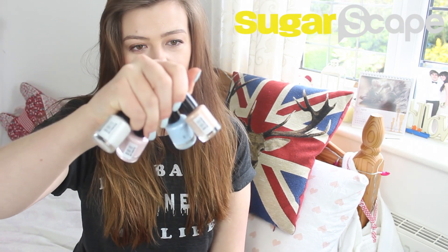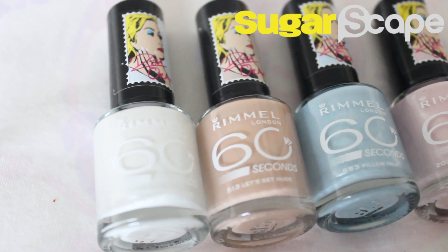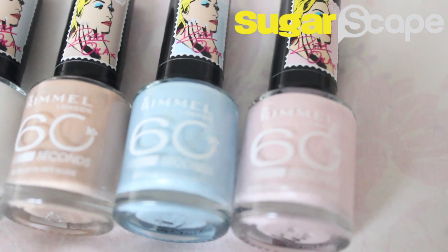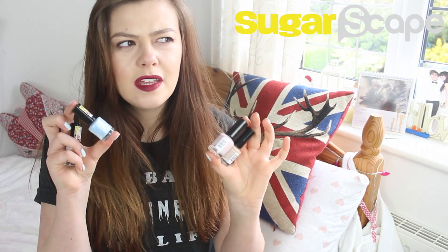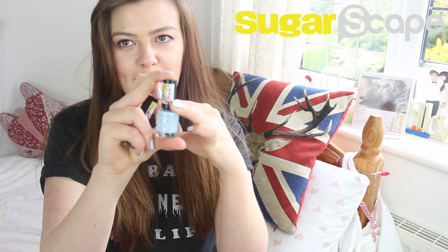Not only are they super girly, gorgeous and spring-perfect colours, but they all have really cute cheeky names. So this one is a classic nude shade called Let's Get Nude, a really pretty pale blue called Pillow Talk, a slightly shimmery pale pink called Lose Your Lingerie, and a bright white with a very subtle shimmer running through it called White Hot Love. In Boots they're about £3.69, which is really good value — only slightly more than the Barry M polishes, which are like the bargain of the century. They also have really cute packaging; all the Rita Ora stuff has got this sort of pop art inspired design.